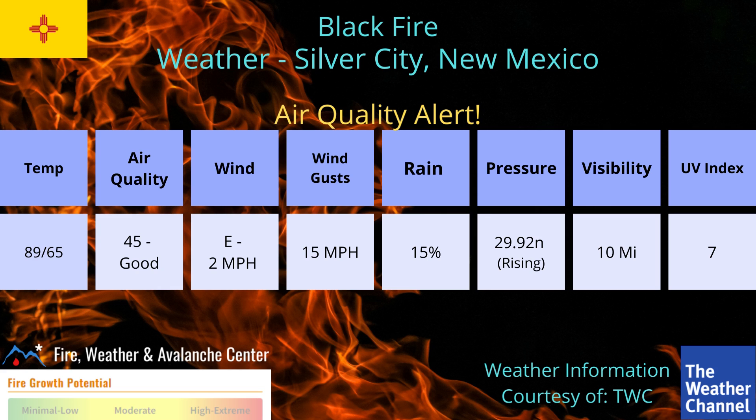Near-surface smoke will be transported toward the east-northeast this afternoon and into the evening. Winds are east at 2 miles per hour with gusts up to 15. The 2 miles per hour is as of recording, but we can see some pretty high wind gusts. The rain percentage is 15%, the pressure is 29.92 inches and rising, and the visibility is 10 miles and the UV index is 7.